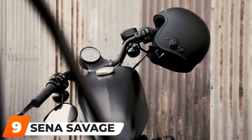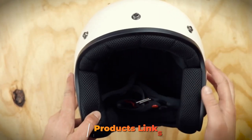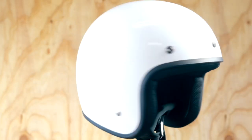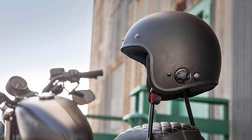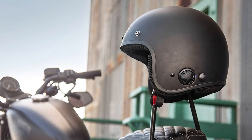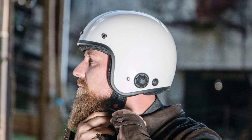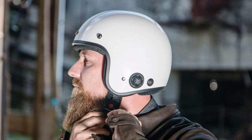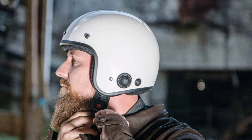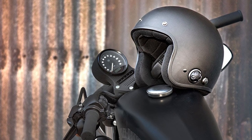Next at number 9, we have the Sena Savage Bluetooth Motorcycle Helmet. This is the first half-face helmet to use Bluetooth 4.1 technology, one of the greatest Bluetooth systems available. Thanks to this, you can enjoy the best connectivity to your smartphone, listen to music, and follow GPS instructions from applications such as Siri or Waze.